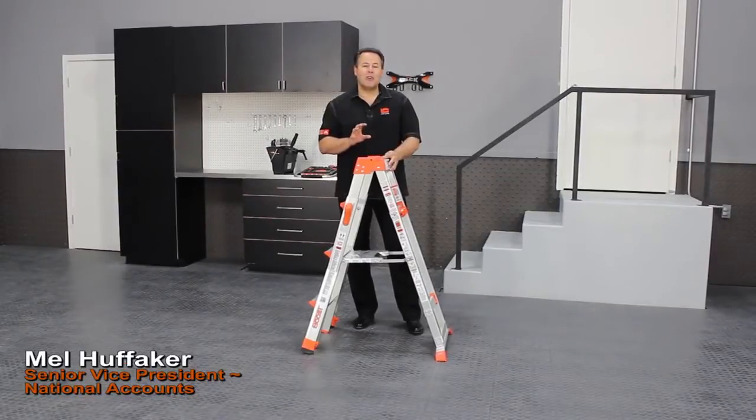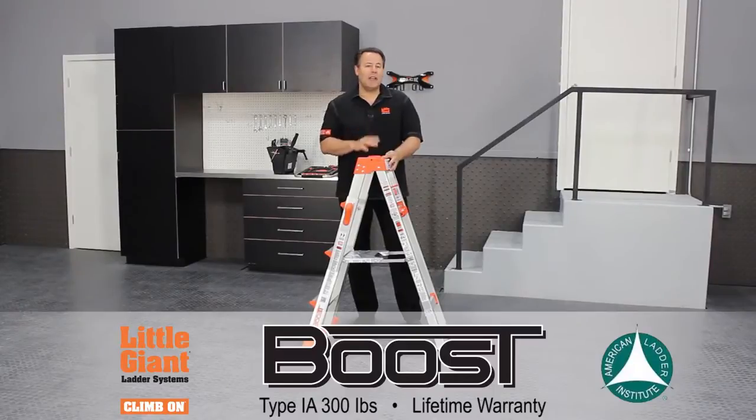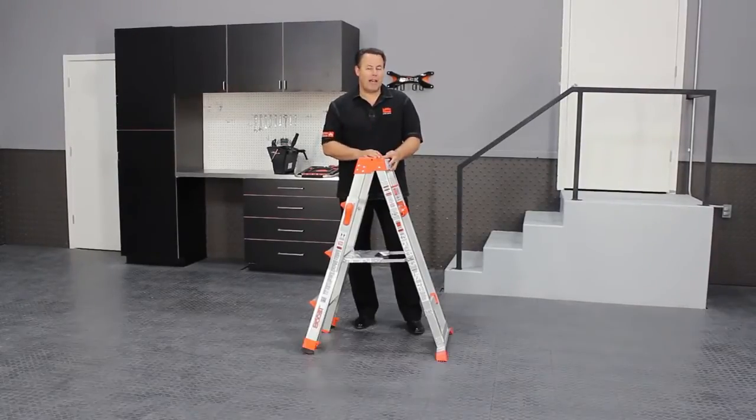Hi, I'm Mel from Little Giant here to show you one of our newest products called the Boost. Now the Boost has two claims to fame. First of all, it's the world's lightest multi-purpose ladder, coming in at just 21 pounds.